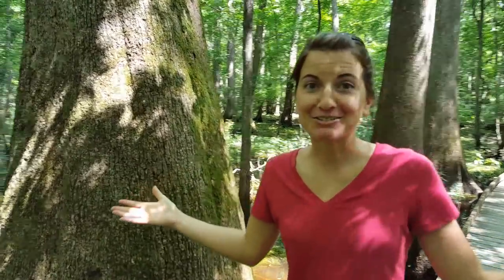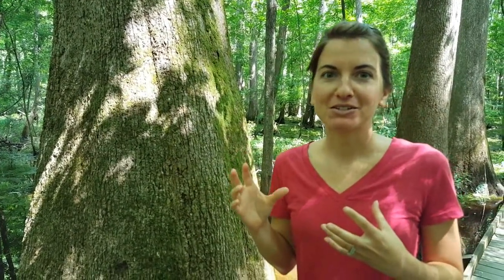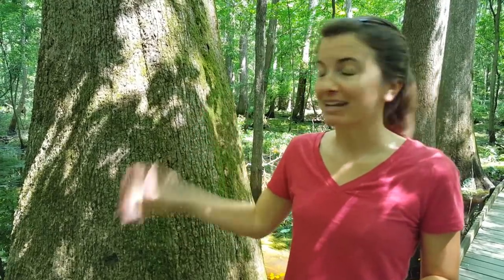Welcome to Congaree National Park. This is the only national park in South Carolina, and we learned at the visitor center it is probably the largest, best-preserved floodplain forest in the entire United States. So this is a floodplain forest, but man, it looks like a swamp.